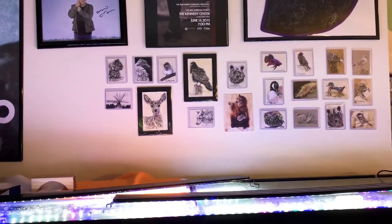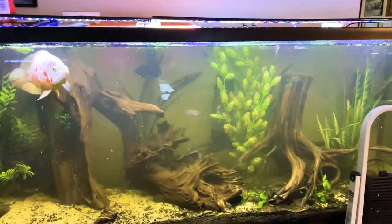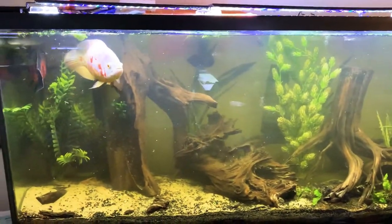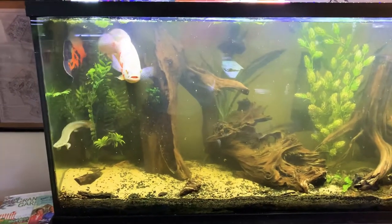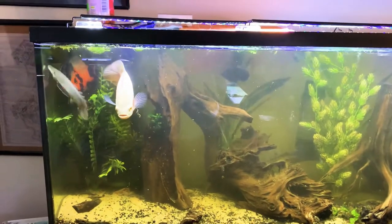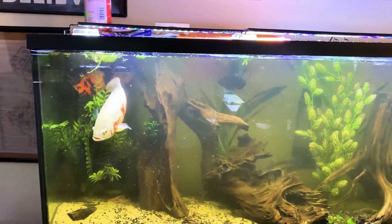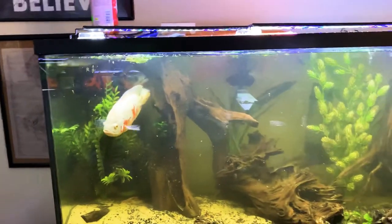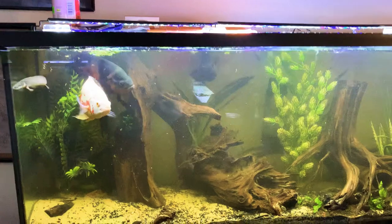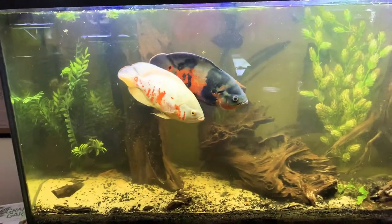This is the 120-gallon that they're on top of. I just rescaped it — it's got fake plants. Can't do anything about that. Every live plant I've put in there, my Oscar plant-eaters have killed. Even the hornwort that I floated, they destroyed it. The only thing they can't defeat is the duckweed, but actually the flow in the tank has defeated the duckweed. So what you gonna do? But in this tank now I have found peace.